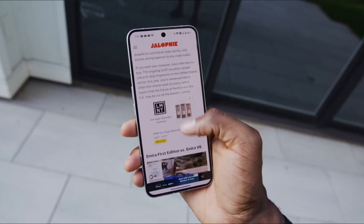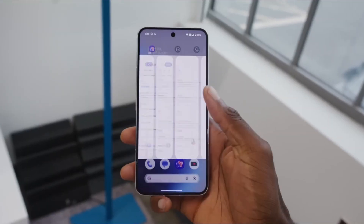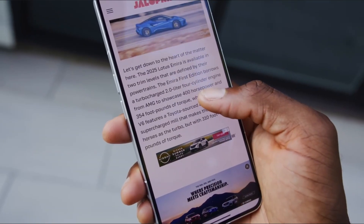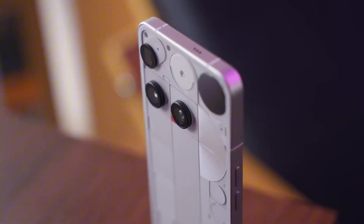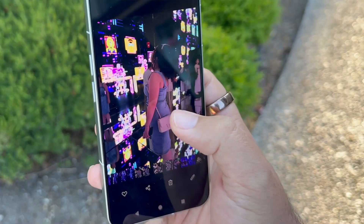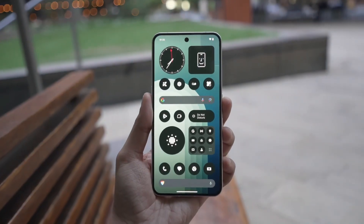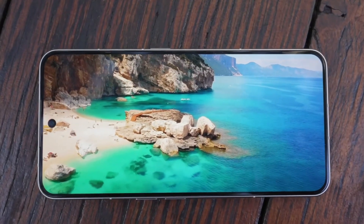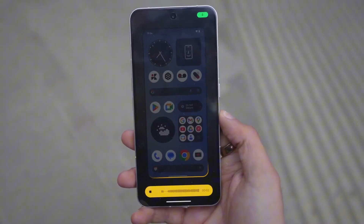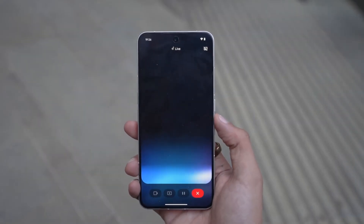Then there's the fingerprint sensor. Instead of using the faster and more secure ultrasonic tech like Samsung does, Nothing stuck with an optical sensor — the kind that flashes a bright light under your finger in the dark. Not exactly ideal for a so-called flagship. And when users discovered that the cheaper Nothing Phone 3 Pro actually has a bigger telephoto camera sensor, things really got awkward. It doesn't help that the signature glyph LEDs — the lights that made the Nothing series stand out — are gone. In their place, a dot matrix display on the back that most people find more gimmicky than useful. Combine that with weaker front glass and no LTPO display for adaptive refresh rates, and it's clear why fans feel a bit betrayed.